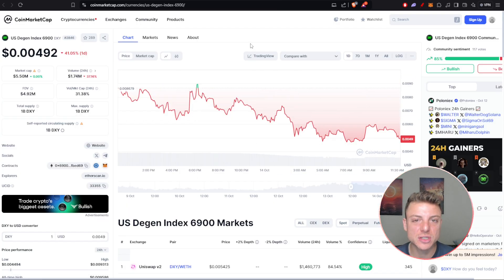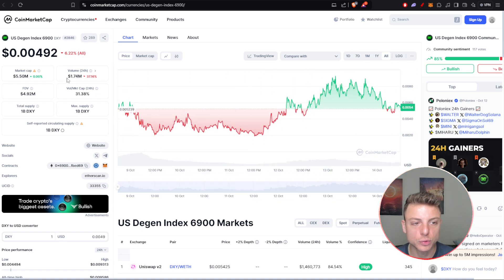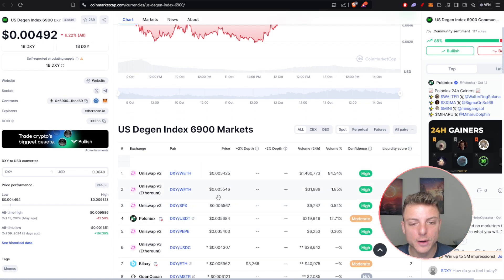If you have specific questions, we can come over to CoinMarketCap right here. We can see the overall market cap for USD Gen Index 6900 DXY — market cap at $5.5 million. We can view the overall chart, see the 24-hour volume, scroll down to see all their social links and where it's available across markets.